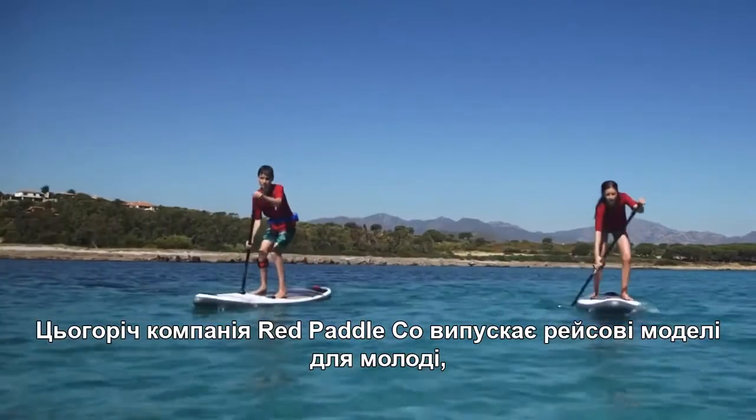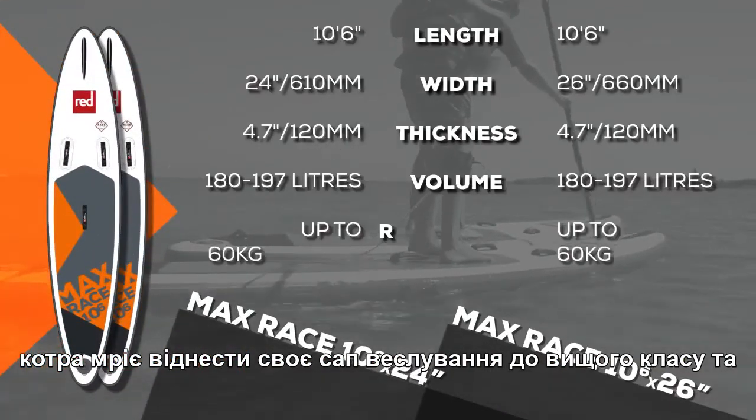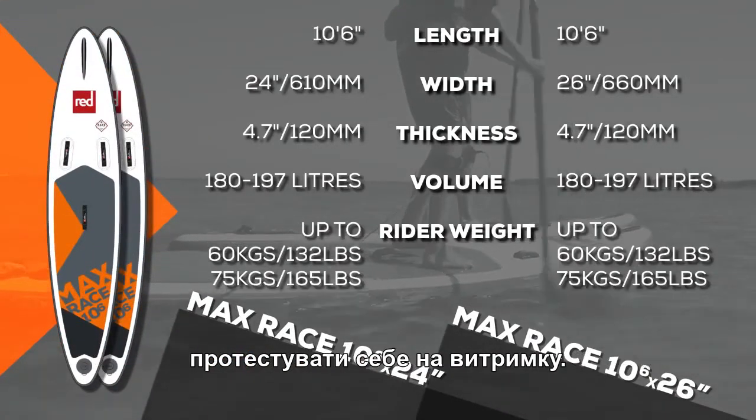This year, Red Paddle Co. has two max race boards, which are perfect for young guns looking to take their paddling up a notch and test their mettle against others.